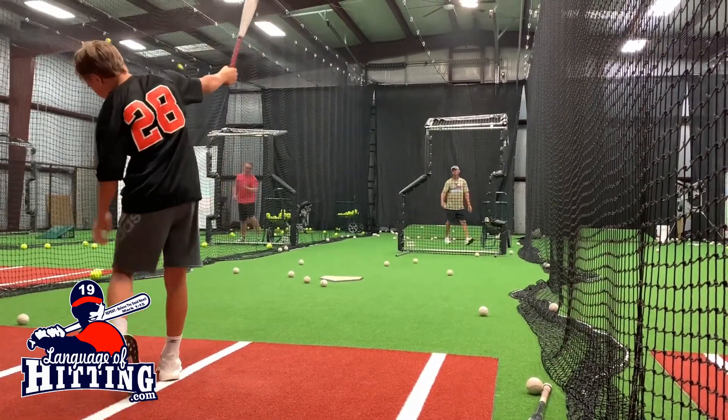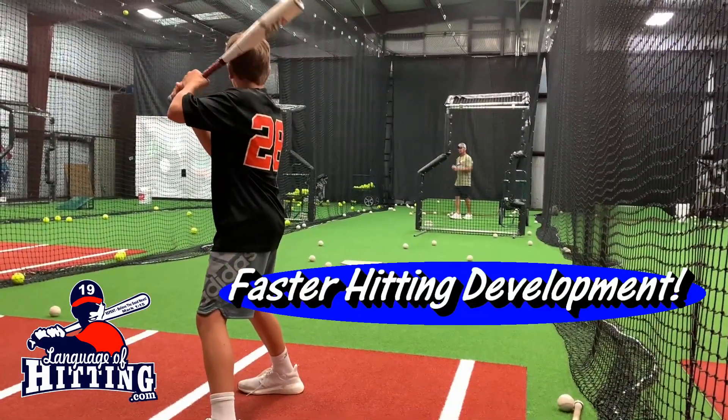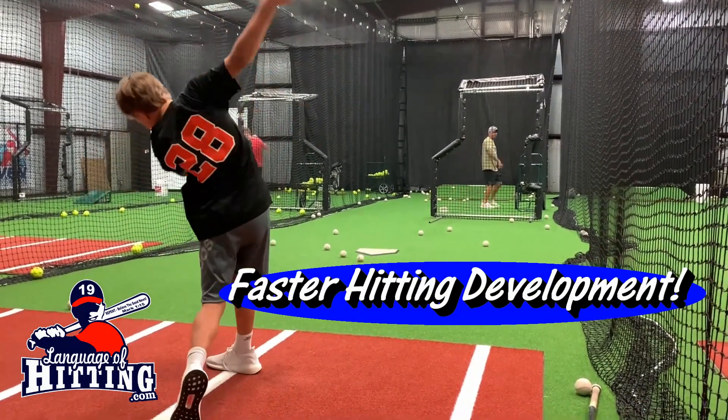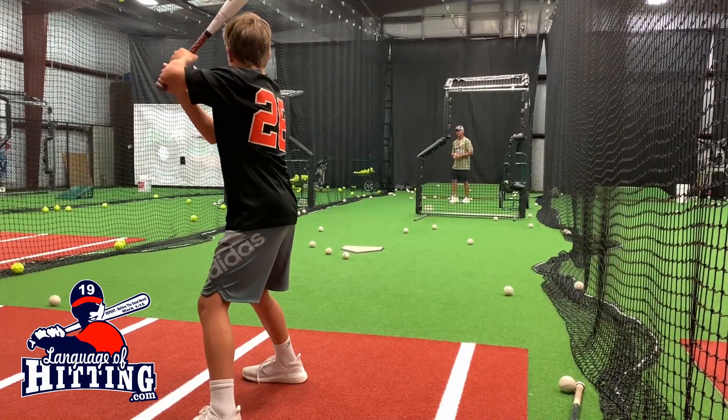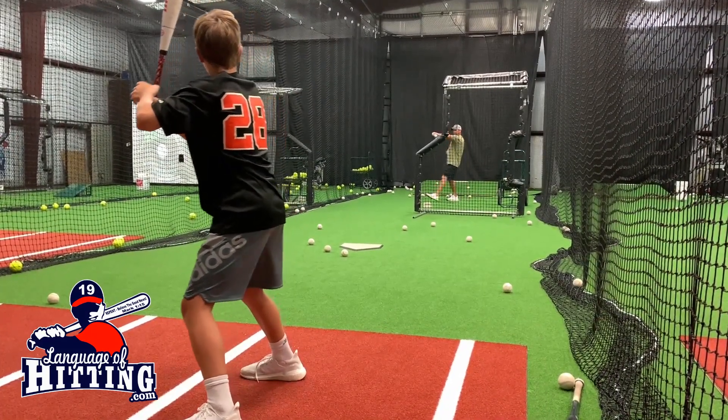The sooner your hitter learns these hitting concepts, the sooner he's going to experience hitting development when it matters the most in a live game. I'm Dave Kurloff, languageofhitting.com.